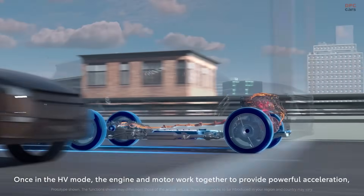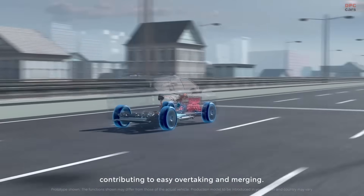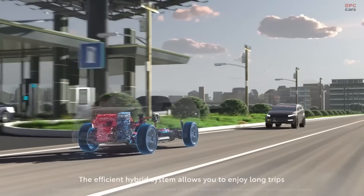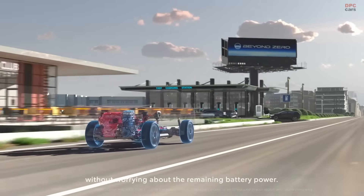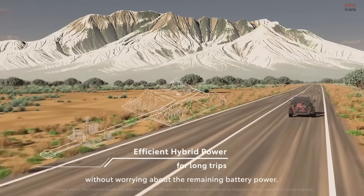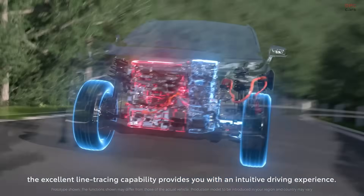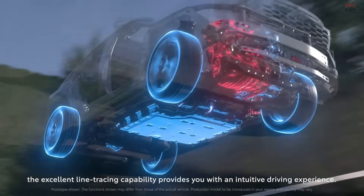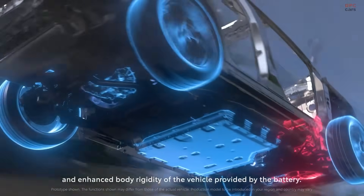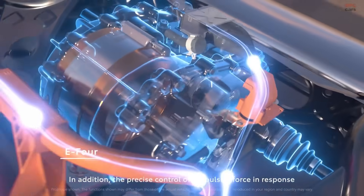Toyota's choice of battery technology also shows its focus on practicality. The company has transitioned from older nickel metal hydride batteries to newer lithium-ion packs. These are compact, lightweight, and do not require as many rare minerals to manufacture. In the case of the current Toyota Camry hybrid, the battery is just 1.0 kilowatt hours — enough to support electric driving at low speeds and assist the engine, but not so large that it adds weight or cost.